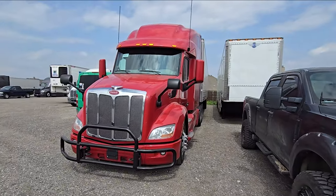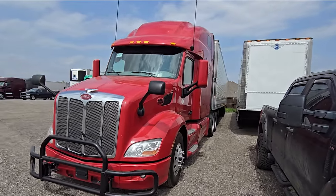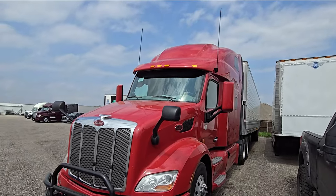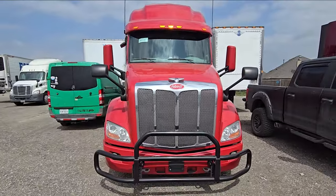Trying to take advantage of some sunlight before the storm gets here, hopefully with a little less wind. This is the new truck — it is a 2020 Peterbilt 579. As you can see by the old Prime logo, it's an old Prime truck, so you may hear some funny Prime quips around here.